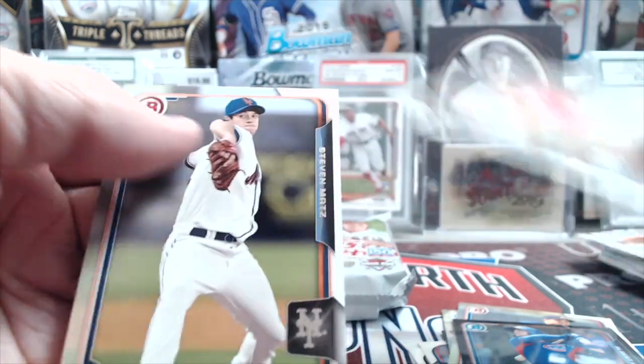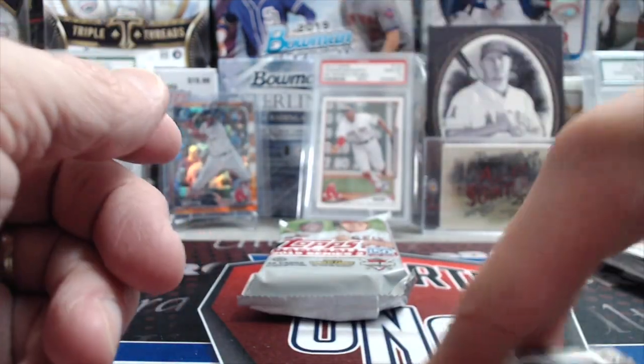Bryce Harper — I was making sure that's who it was, doing a double take.